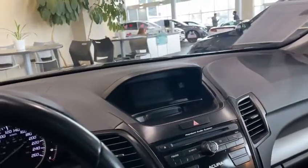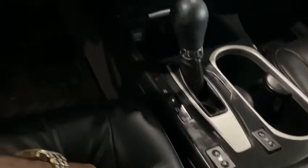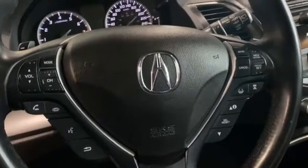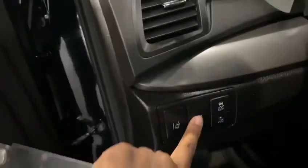You're also going to have a backup camera in the vehicle, dual climate control, heated seats with two stages. You're going to have all the safety features: lane keeping assist, adaptive cruise control, forward collision, and road departure mitigation. There's also a power liftgate as well.